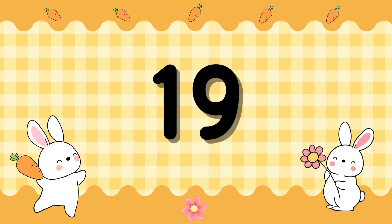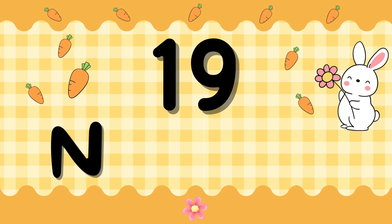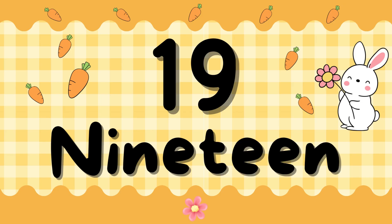Number 19. N-I-N-E-T-E-E-N. 19. N-I-N-E-T-E-E-N. 19.